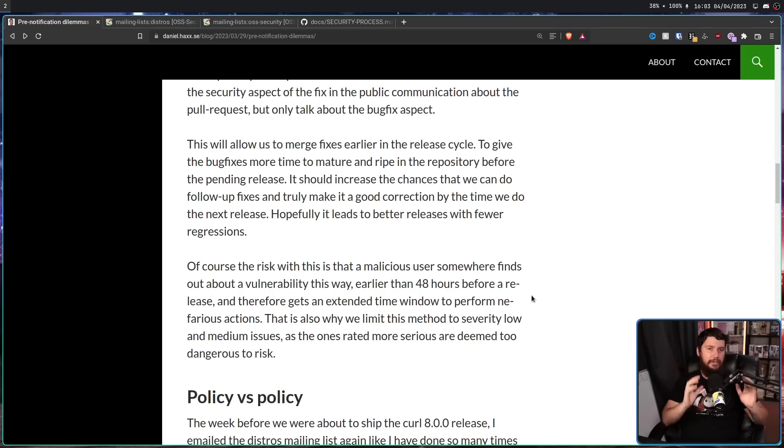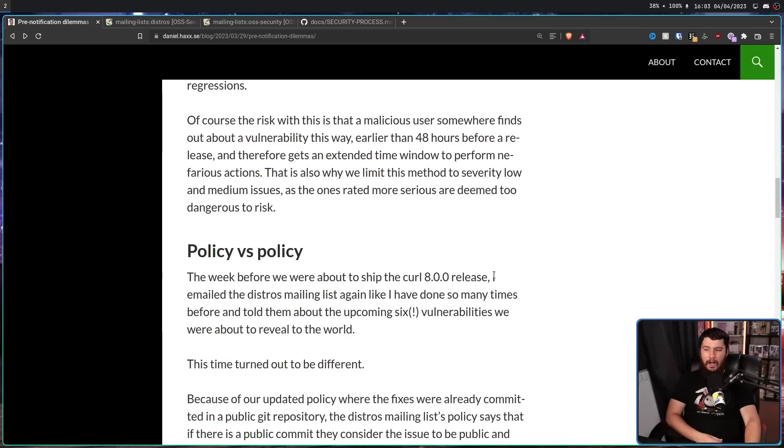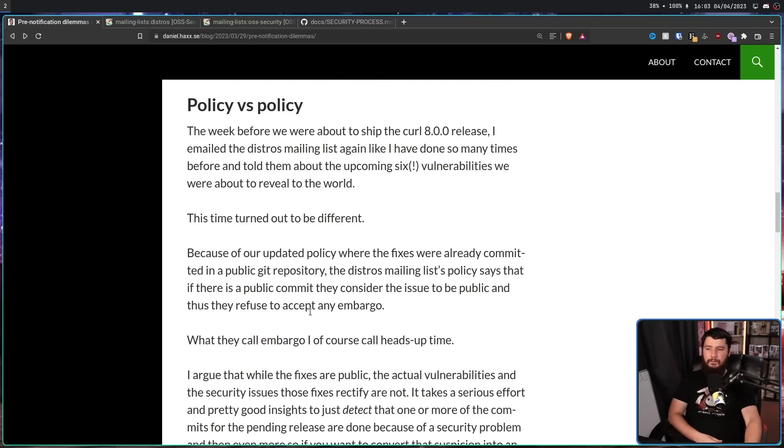With the release of Curl 8.0.0, he implemented this new method, but still felt it was a good idea to make sure the mailing list was aware of these vulnerabilities so they could patch them as the patch came out. He emailed the distros mailing list again, like he'd done so many times before, and told them about the upcoming six vulnerabilities they were about to reveal to the world. This time turned out to be different. Because of the updated policy where the fixes were already committed in a public git repository, the distros mailing list policy says that if there is a public commit, they consider the issue to be public and thus refuse to accept any embargo — which at least on the face of it makes perfect sense. You can't embargo something that has already been made public, and anyone who is seriously malicious will probably be checking commit diffs and notice that something is out of the ordinary.